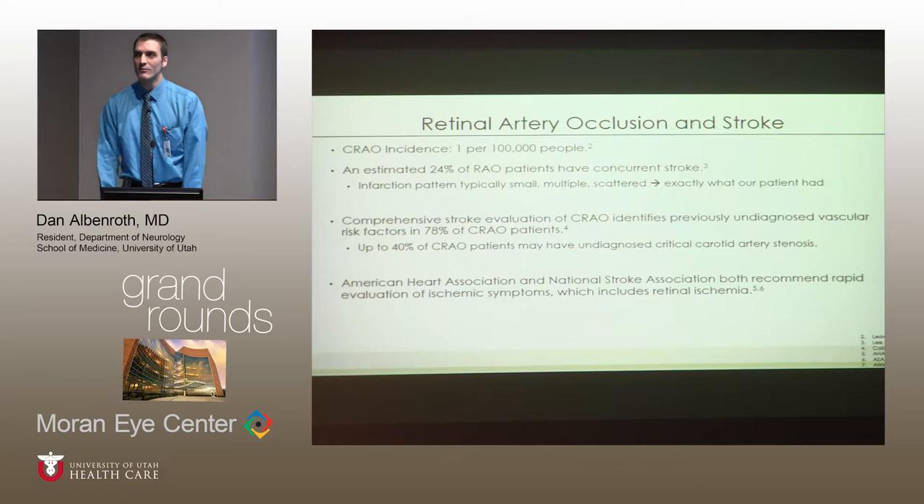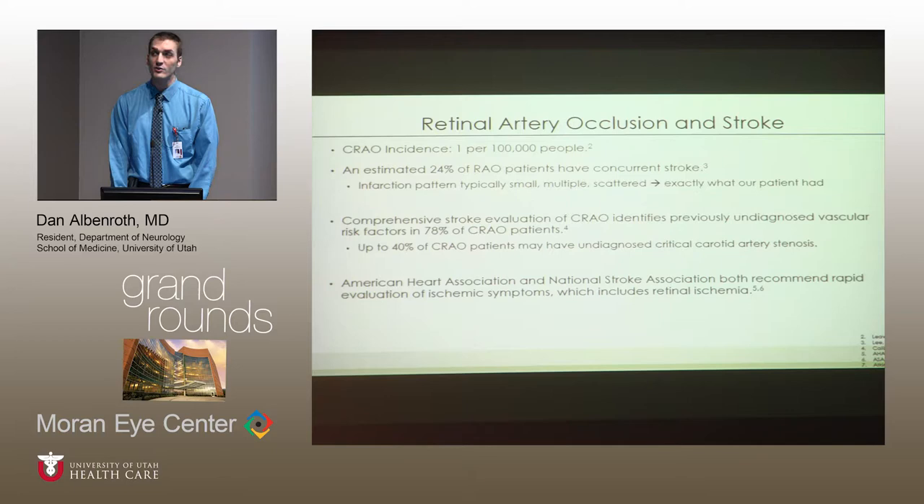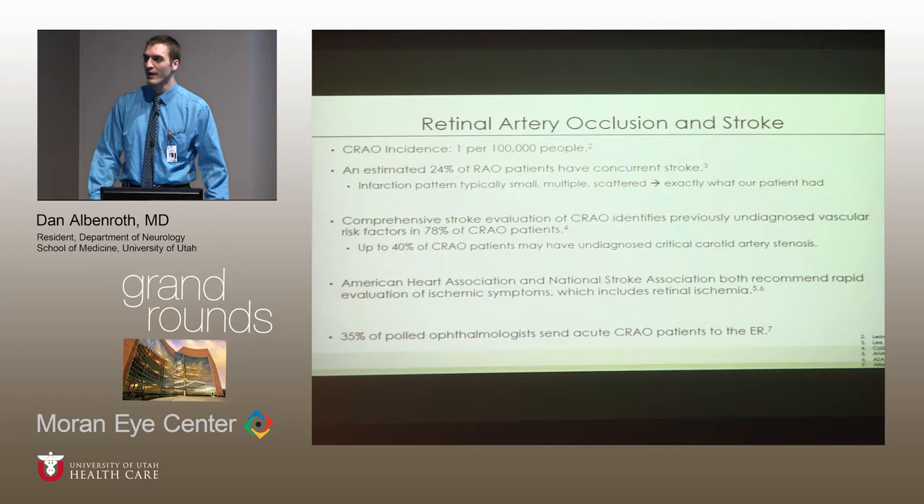It's no surprise that with these statistics, both the American Heart Association and the National Stroke Association recommend that patients with retinal artery occlusion undergo urgent evaluation for stroke. Yet in a study where ophthalmologists in the South were surveyed about how often they send patients with retinal artery occlusion for urgent evaluation, only about 35% do, suggesting many underestimate the likelihood of associated stroke and the potential danger.